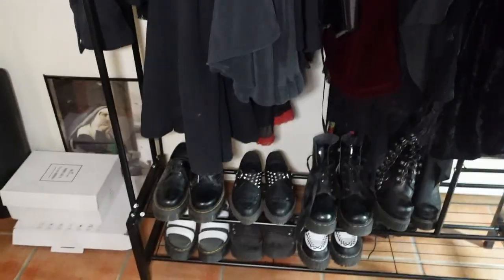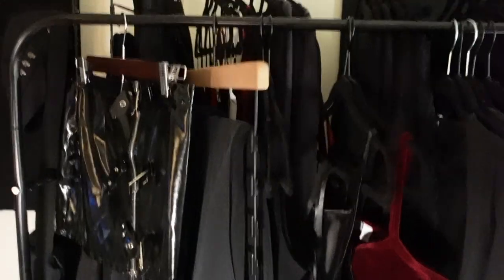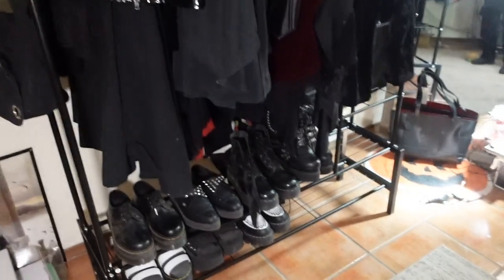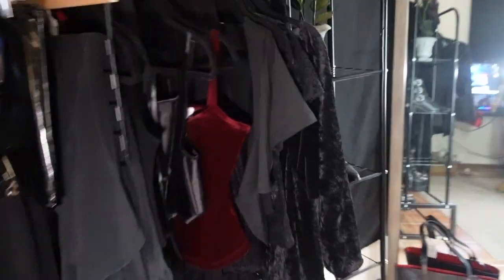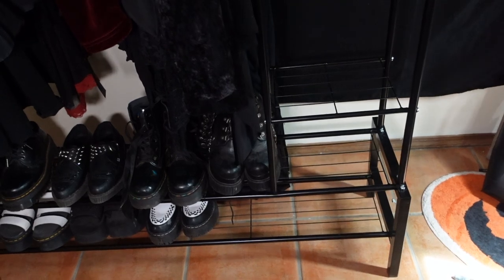Here's what I got so far: the shoes on the bottom, a little plant, my Killstar boots. I think everything looks pretty good right now. I just don't know what to add on these other shelves here — I have two more shelves left and I don't know what to add.